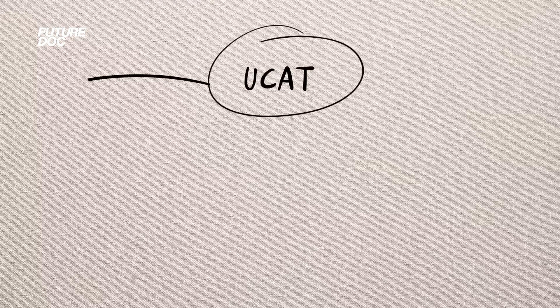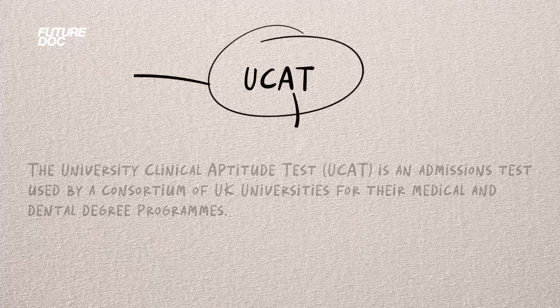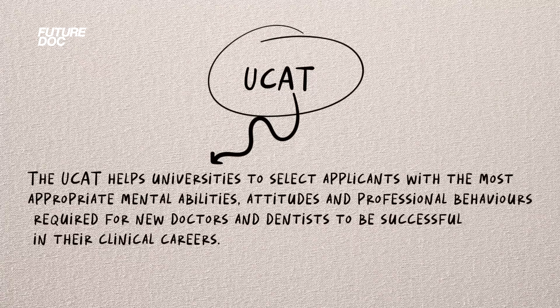The UCAT is a set of brain teasers, problems to solve, and written entries where you pick answers — it's a skill you perform on demand. It's really important to distinguish that from your A-levels, GCSEs, or even your degree, where everything is knowledge-based.